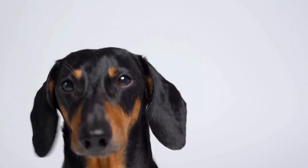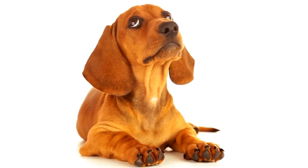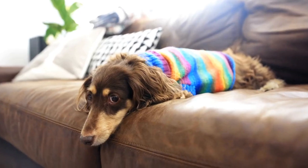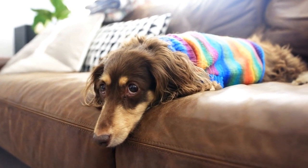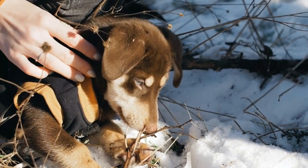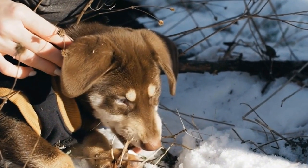These bookends are made from various materials, including wood, metal, and resin, allowing you to choose the one that best suits your style and preferences. Some Dachshund bookends even come in different colors, allowing you to match them with your existing decor. Not only do they keep your books neatly in place, but they also add a touch of personality to your space. They can be placed on a bookshelf, desk, or even a windowsill, adding a playful and whimsical element to your home.